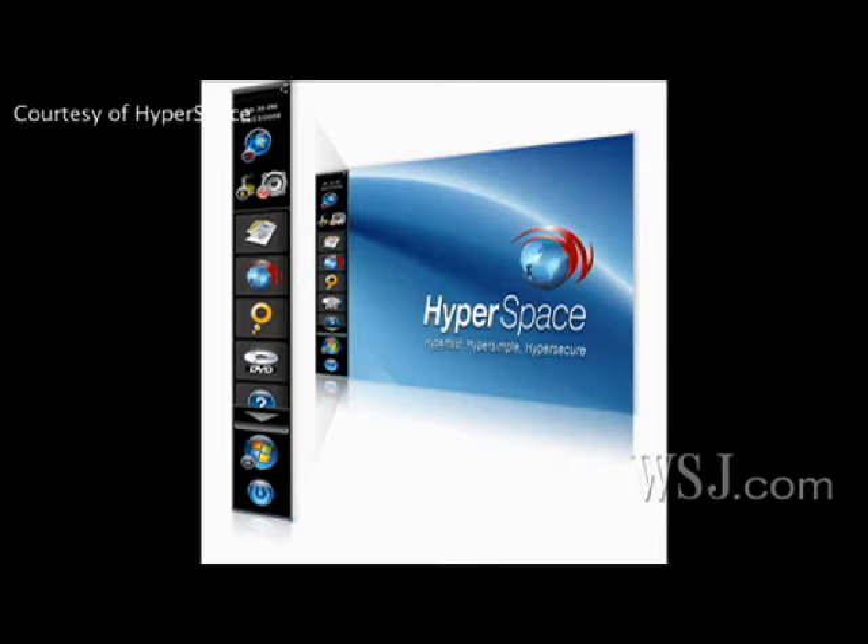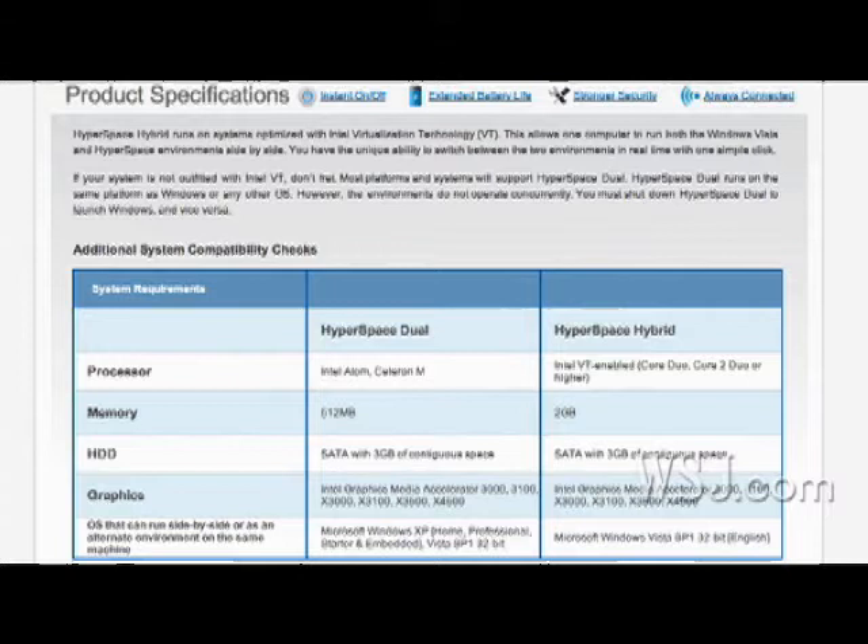Some advantages to using a program like Hyperspace include the fact that it saves battery power. Instead of running Windows in the background, it stops Windows and puts it to sleep and then uses Hyperspace separately. Hyperspace comes in two products: one is called Hyperspace Dual and the other is called Hyperspace Hybrid. Hyperspace Dual operates by running Windows and Hyperspace but doesn't run them side by side, while Hyperspace Hybrid runs them side by side so you can toggle between the two.